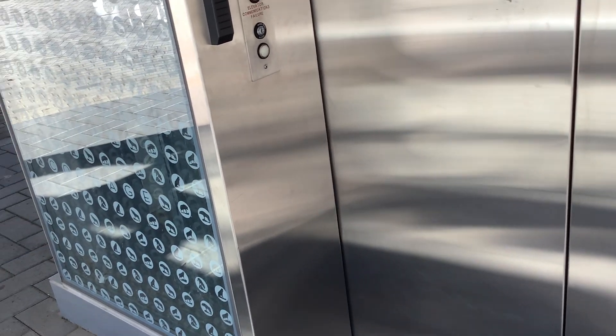Exterior elevator at the Talley Student Center at NC State University in Raleigh. The ThyssenKrupp has glass.